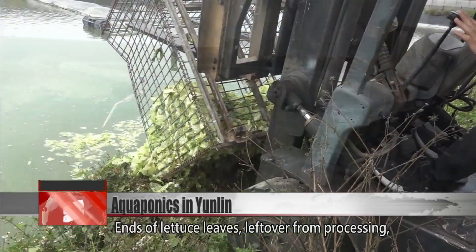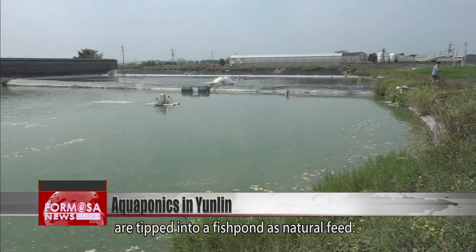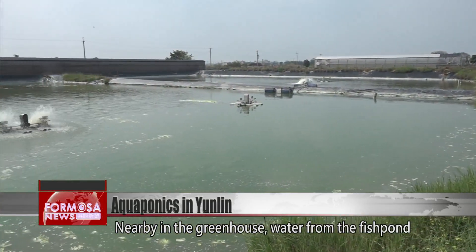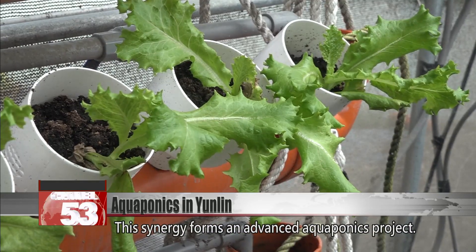Ends of lettuce leaves, left over from processing, are tipped into a fish pond as natural feed. Nearby in the greenhouse, water from the fish pond is used to irrigate the lettuces. This synergy forms an advanced aquaponics project.